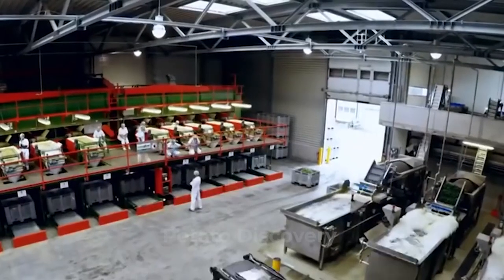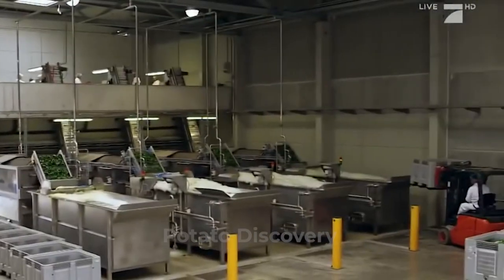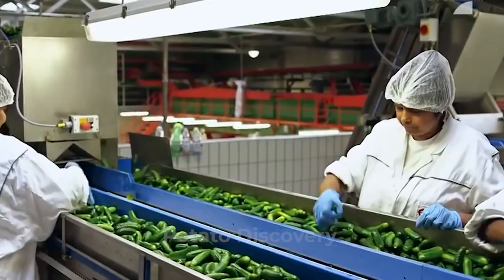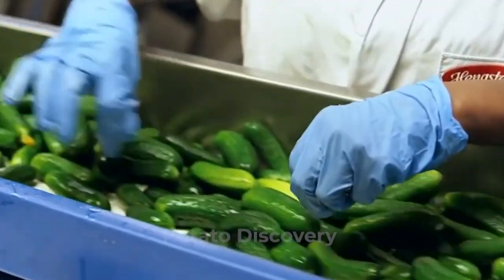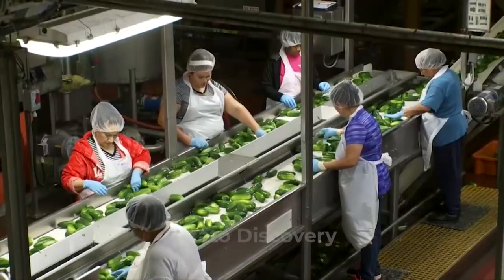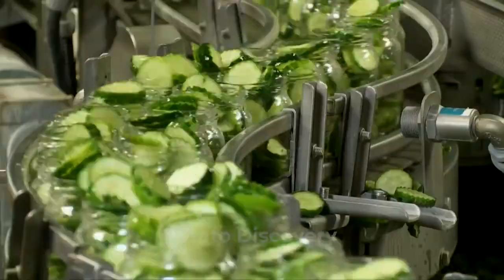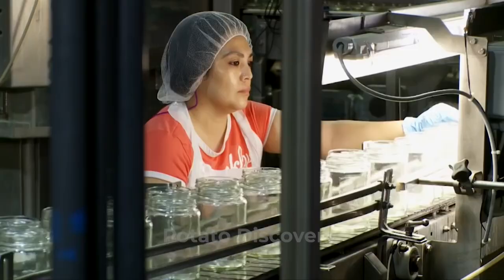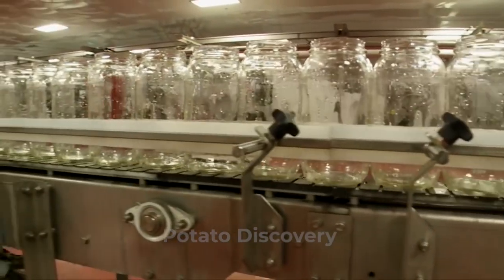Attempts are made to maintain as clean an environment as possible for the pickles, as contamination by microbes could result in an undesirable product. After being cut, the pickles are typically placed in glass jars, although cans, plastic bottles, and pouches have also been used.